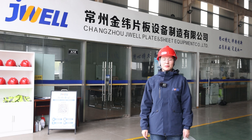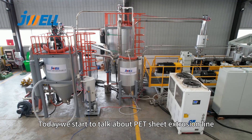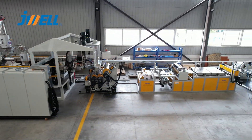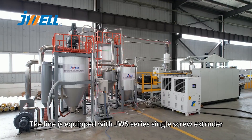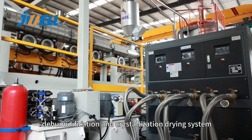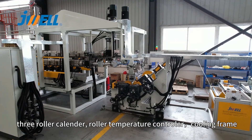Hi, this is Lin from Jouya Machinery. Today we start to talk about PT sheet extrusion line. The line is equipped with JWS series single screw extruder, dehumidification and crystallization drying system, and three-roller calendar.